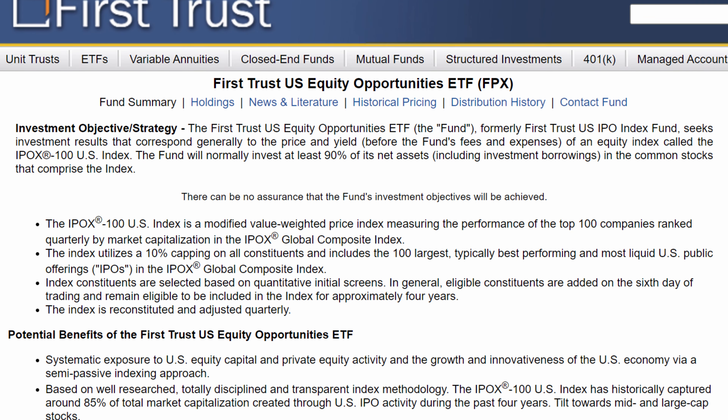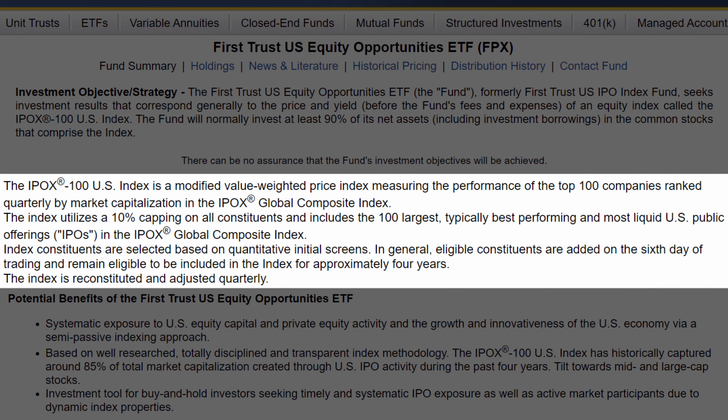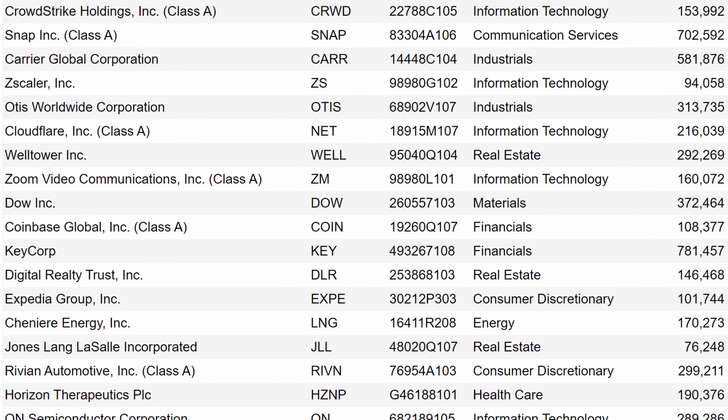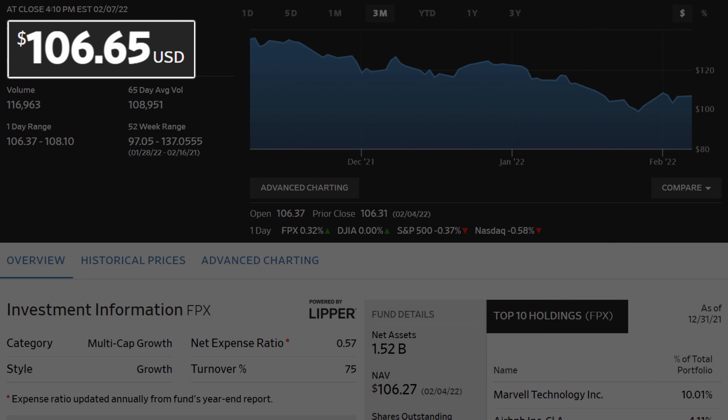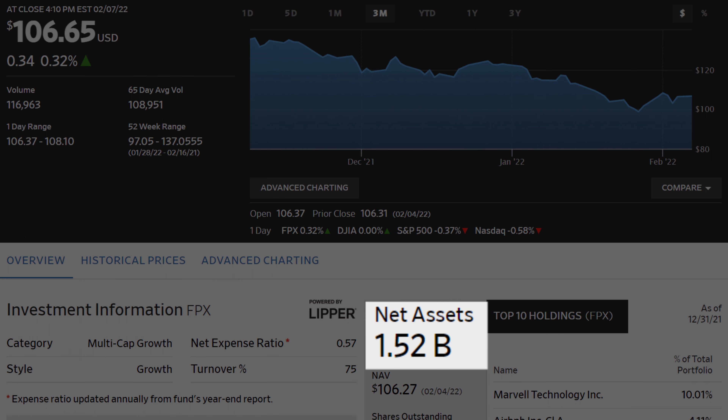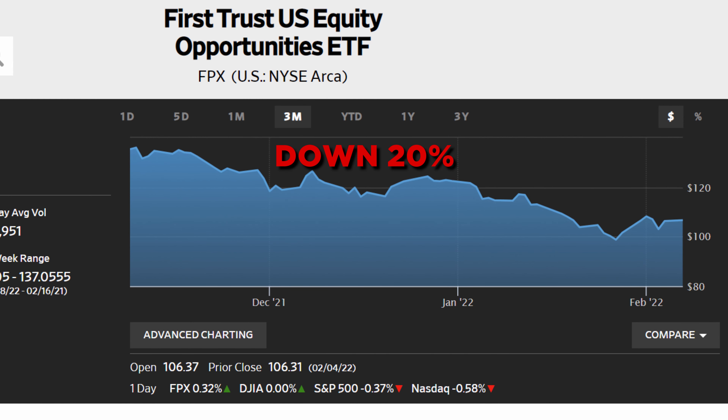Next up is number seven on our list, which is the FirstTrust U.S. Equities Opportunity ETF, ticker FPX. This fund generally targets the 100 largest and most liquid initial public offerings in the U.S. Information technology and industrial sectors make up over 45% of the fund's allocation. Because this fund focuses mostly on new companies without much historical data, it's a high-risk, high-reward investment. FPX has a current share price of around $106, an expense ratio of 0.57%, and over $1.5 billion in assets under management. FPX has seen a loss of just over 20% in share price in the last 90 days. Be sure this fund fits your risk tolerance if you're looking to invest, and if price volatility isn't your thing, I'd recommend staying away from this ETF.